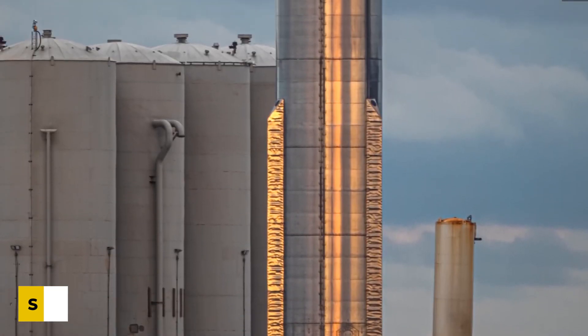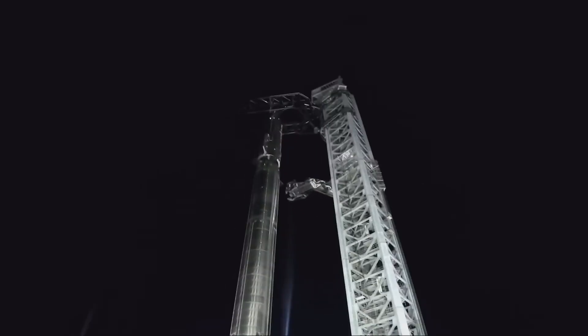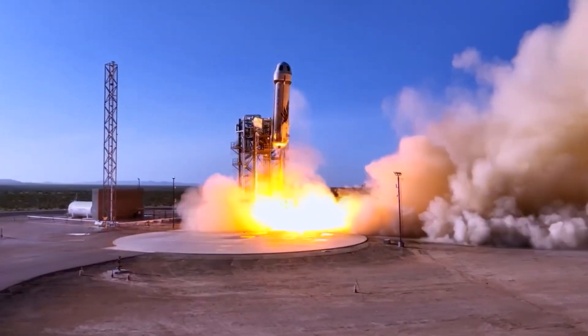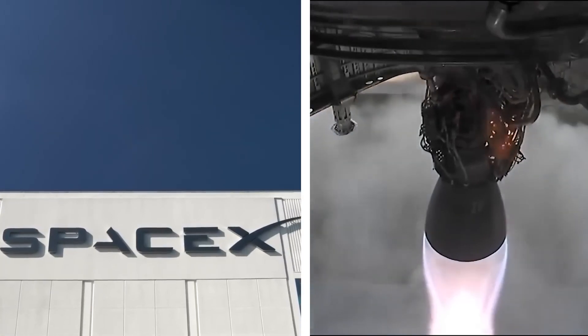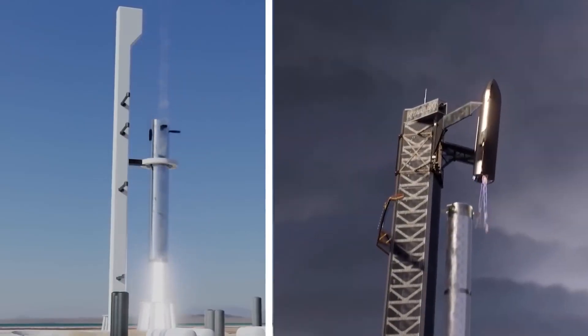The development of the Starship, like all great things, has not been without its challenges. Over the past few years, SpaceX has experienced setbacks and failures while testing the spacecraft. However, the company remains committed to the development of the Starship and has continued to make progress with several successful test flights under its belt.